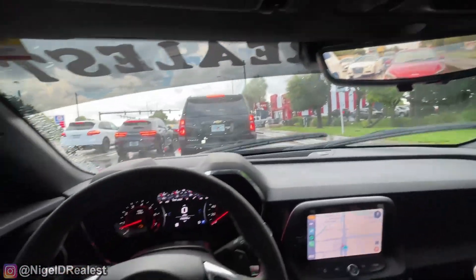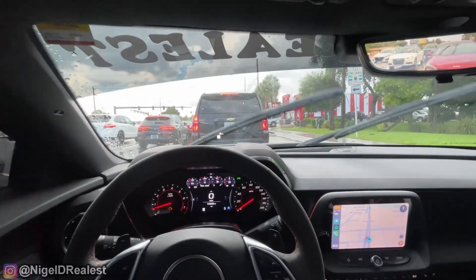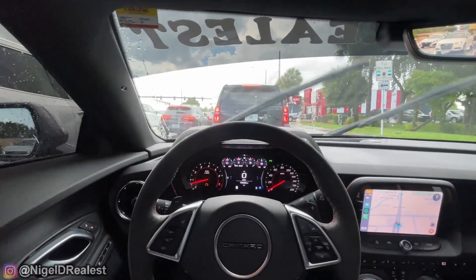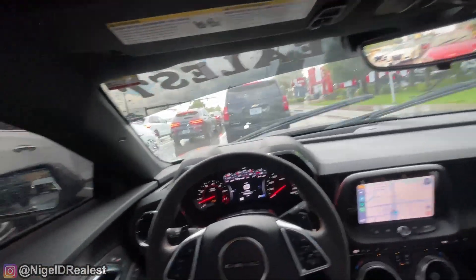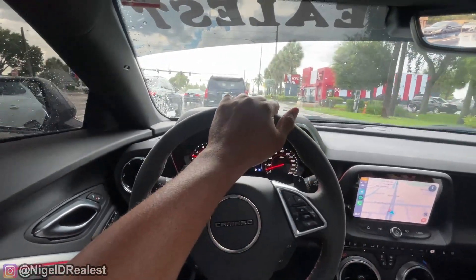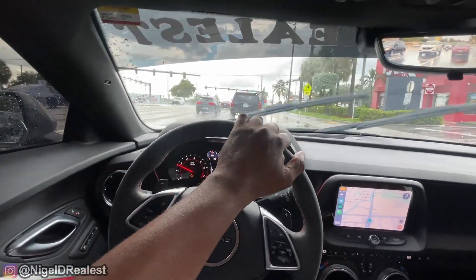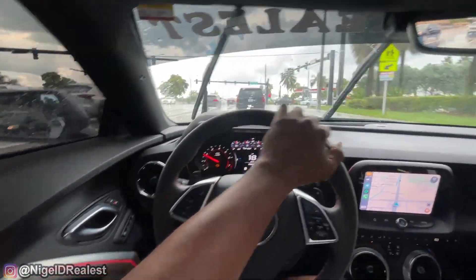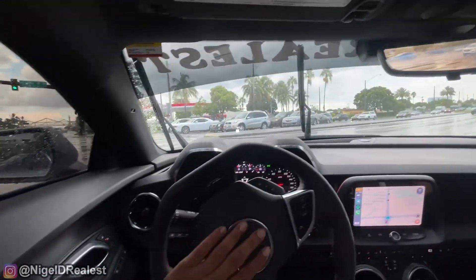People are ready to scrape the side of your car just to get into the turning lane, and sometimes they can't even turn right away — that's crazy. Let me go down this street because I'll get a better chance to go faster.